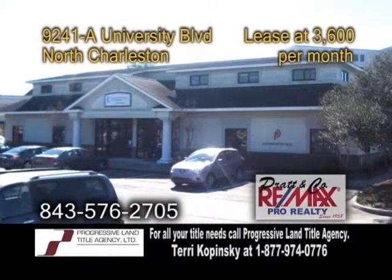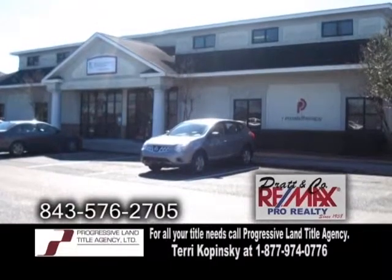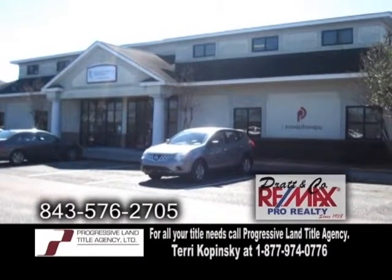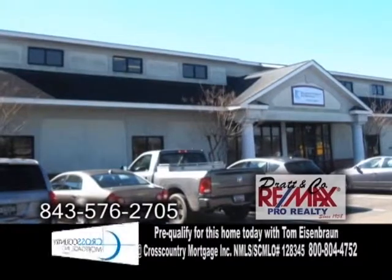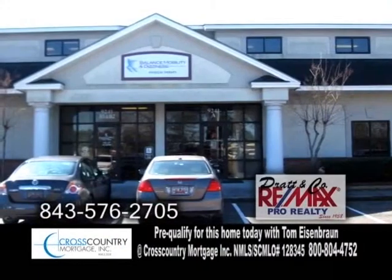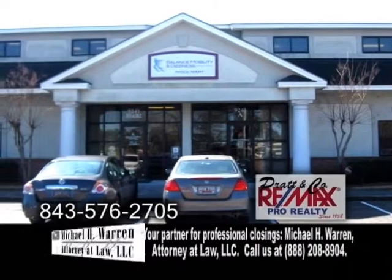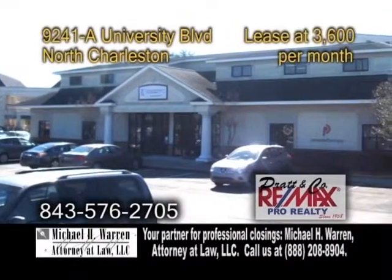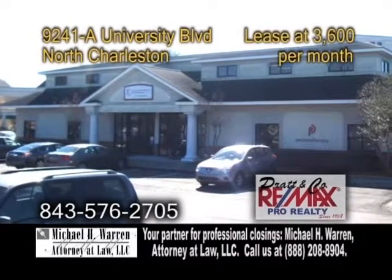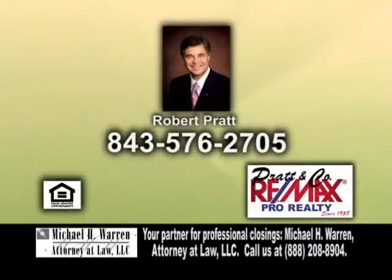A first floor suite for lease in North Charleston. This suite was previously occupied by a physical therapy center. It offers a private entrance, a reception area with built-in counter and storage, an open space with a work island, two therapy rooms, and one bath. It's located just off I-26 at the Trident Hospital and Charleston Southern University exit. For more details, contact Robert Pratt.